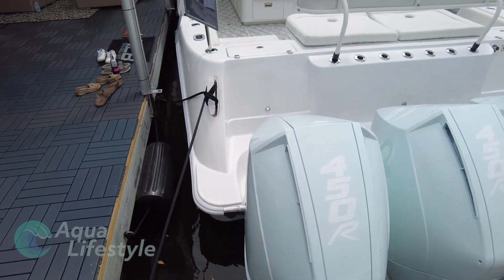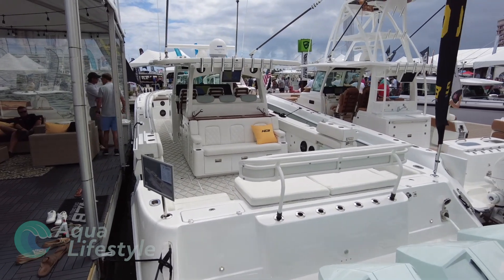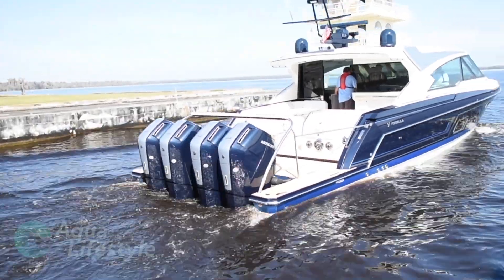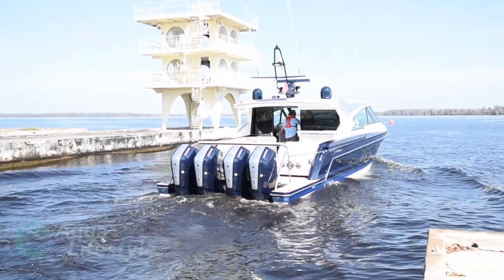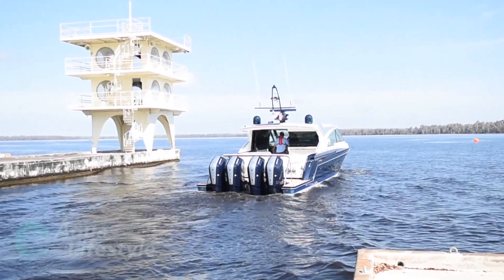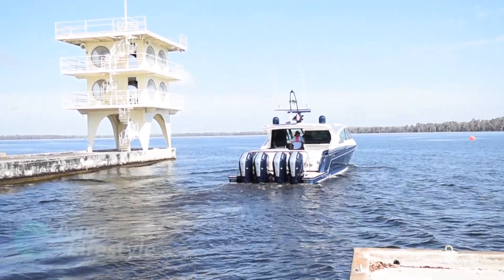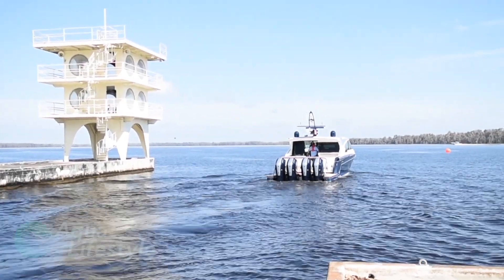While it wasn't uncommon to see twins or triples even on center console boats and larger boats, now it's not uncommon to see quads. Mercury early on recognized this trend and five years ago started developing the 600 horsepower 7.6 liter V12 outboard it introduced this year. And because it was developed from the ground up, it has some pretty amazing innovations.